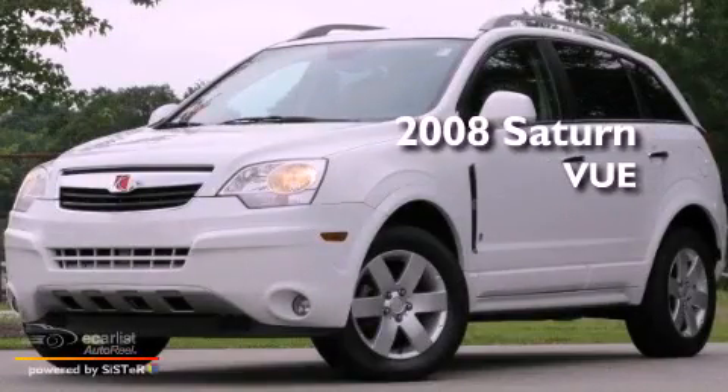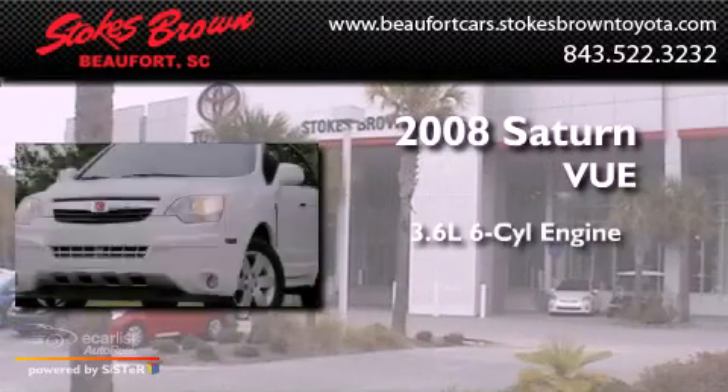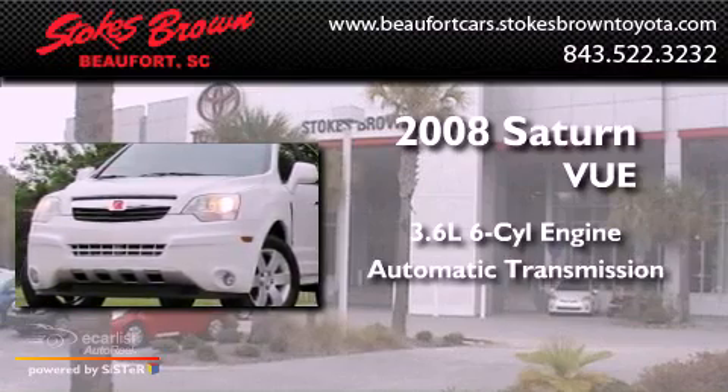This is a 2008 Saturn Vue. It features a 3.6-liter, six-cylinder engine and an automatic transmission.